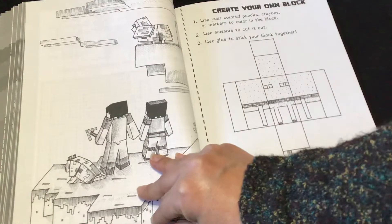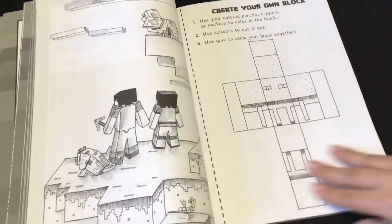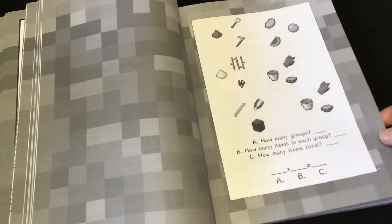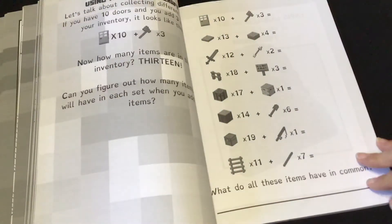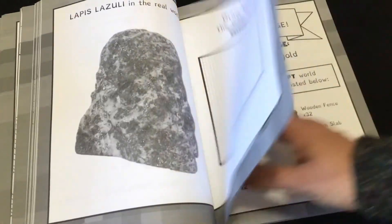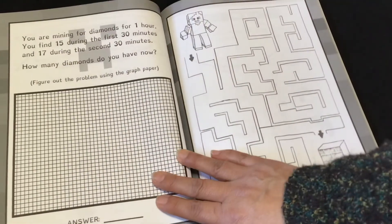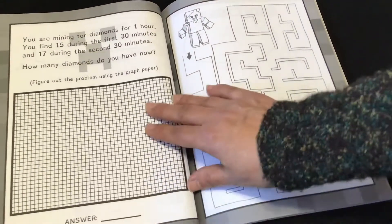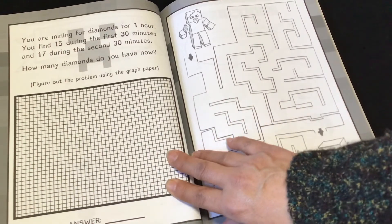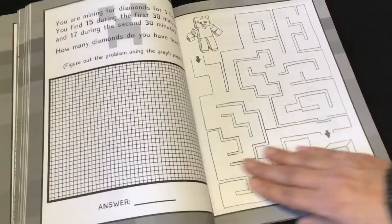When coloring, remember that there's something on the other side, so you don't want to use Sharpies — use water-based markers if you decide to color with markers. Right here it says: you are mining for diamonds for one hour. You find 15 during the first 30 minutes and 17 during the second 30 minutes. How many diamonds do you have now?